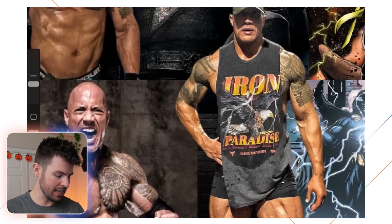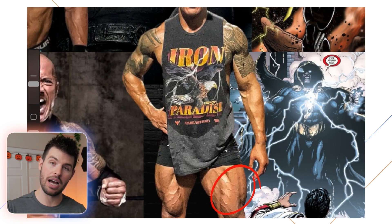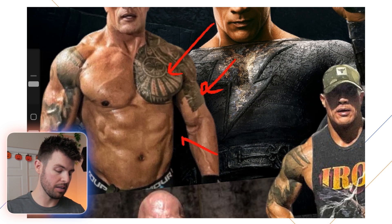Over to The Rock — he's got muscles on top of muscles and even has the legs to match the comic book character. He doesn't skip leg day, and you've got to respect him for that. On top of this he has an amazing chest, amazing arms, and a really solid midsection.